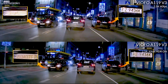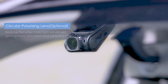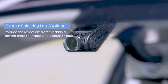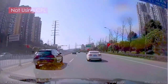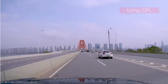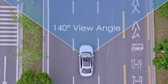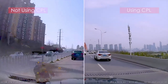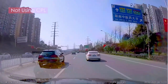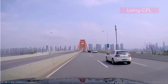The cam includes GPS tracking, which allows you to record your driving route and speed. This feature can be useful for insurance claims or for keeping track of your driving habits. The camera also includes a G-sensor, which automatically saves footage in the event of an accident. The cam includes a buffered parking mode, which records footage even when the car is parked and the engine is off. The camera also includes motion detection and time-lapse features, which can be useful for capturing footage of specific events or for creating time-lapse videos.